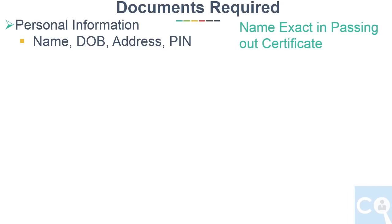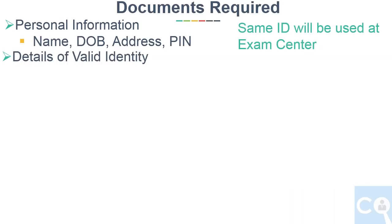These are the documents required while filling the form. First is personal information like name, date of birth, and address including PIN. Remember that your name should be exactly as it appears in your passing out certificate. Also required are details of a valid ID, as the same ID will be used for verification at the exam center.